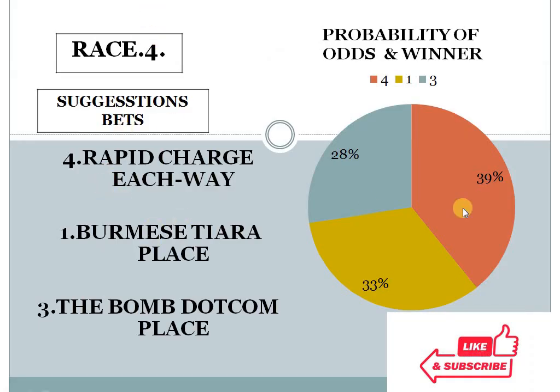Race 4: 4 at 39%, 1 at 33%, 3 at 28%. The gap between the top two choices is less than 10%, and the bottom two choice difference is also less than 10%. In this condition, this race looks like an open field race — anyone can win here. So I personally prefer number 3 for place. Race 4, horse number 3 should be in place.